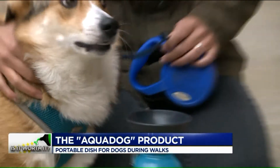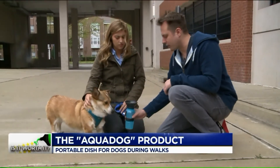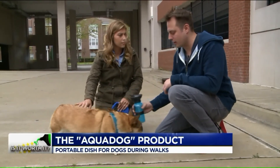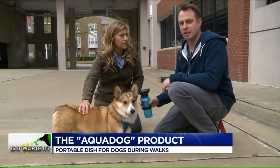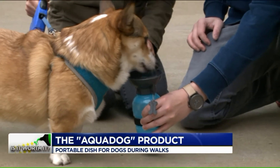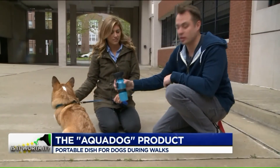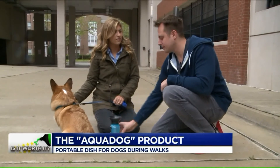So from an owner's standpoint, would you ever use this? Definitely! I mean, we could bring this to the park, you could bring it on walks. I think it definitely works. You've heard of the portable bowls — you think this is better? I think so, yeah, because it has the water source attached. Yeah, so it's easy.